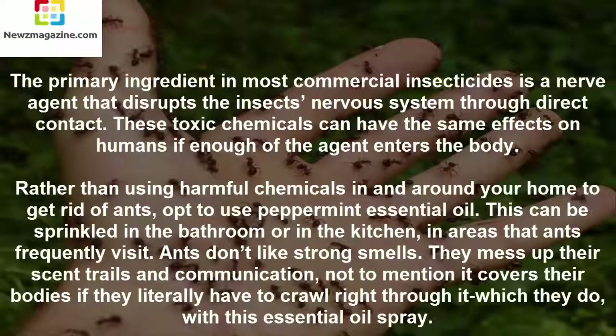Rather than using harmful chemicals in and around your home to get rid of ants, opt to use peppermint essential oil. This can be sprinkled in the bathroom or in the kitchen, in areas that ants frequently visit. Ants don't like strong smells. They mess up their scent trails and communication, not to mention it covers their bodies if they literally have to crawl right through it, which they do with this essential oil spray.